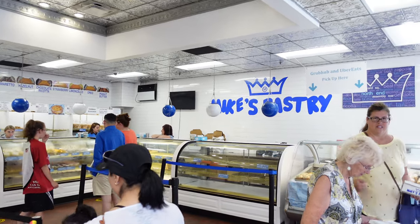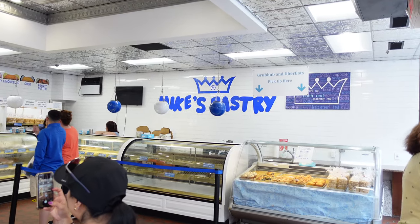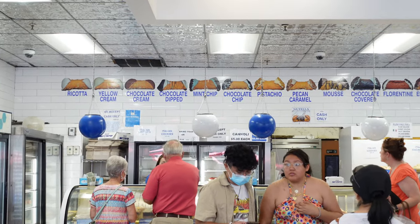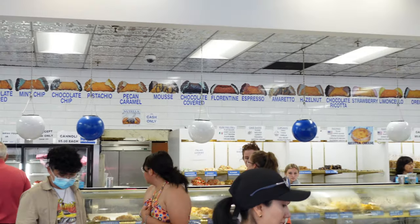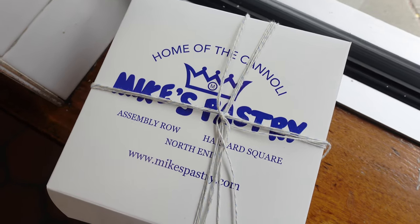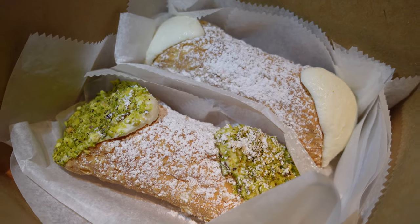After that, we had to get dessert at Mike's Pastry, which is the famous cannoli shop in Boston. They have a bunch of different options for fillings and toppings, but we got two of the classic ricotta filling with one topped with pistachios. Both of them were super rich and super delicious.